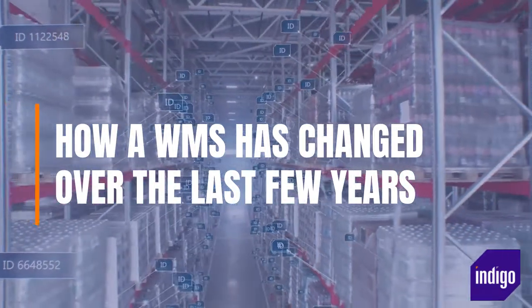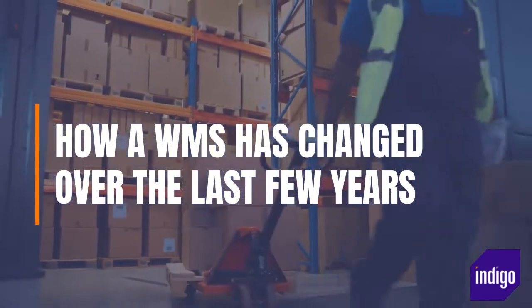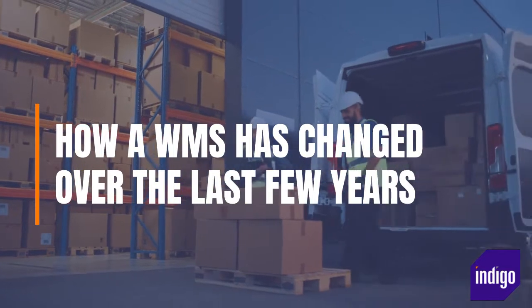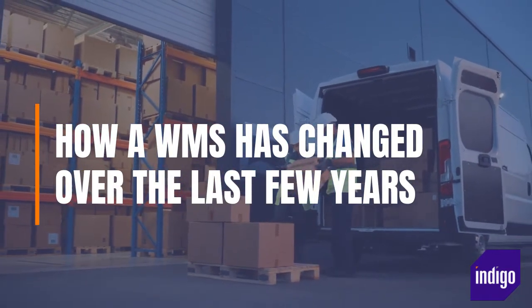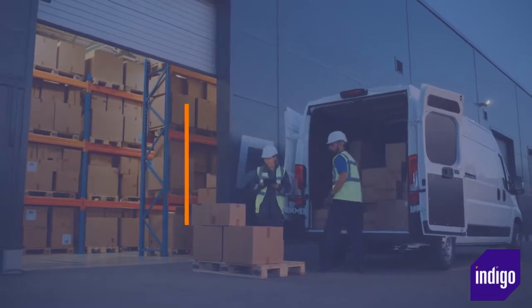These need to be processed quickly, and WMS functionality has adapted to cater for these needs. A WMS is also now more likely to be integrated with other key business software systems rather than operating in isolation, and it will offer information in real-time immediately as tasks are completed and sales data is captured.